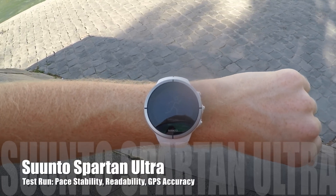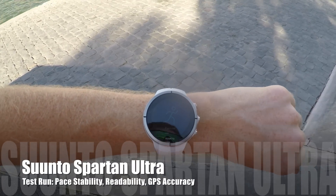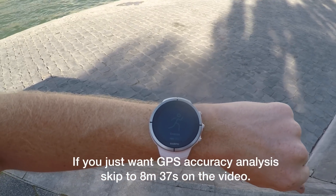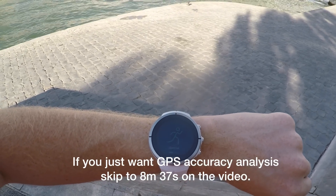Hey folks, Ray from DCRainmaker.com here. I've got the Suunto Spartan Ultra out for a bit of a run today. It's going to be kind of a city run into the park a little bit. There's some tunnels and all sorts of things that should test the GPS capabilities.